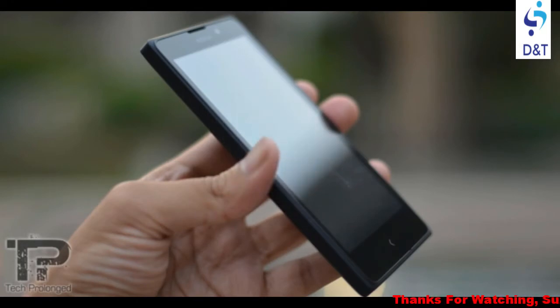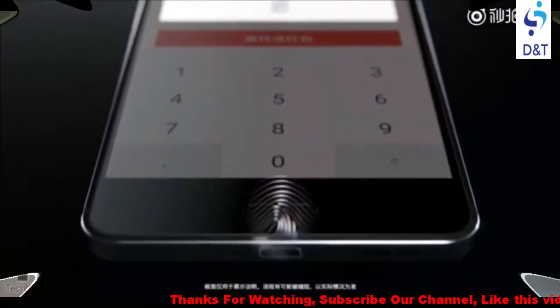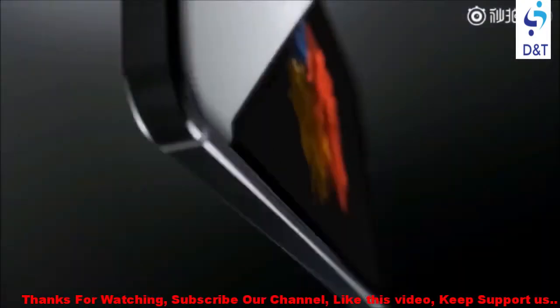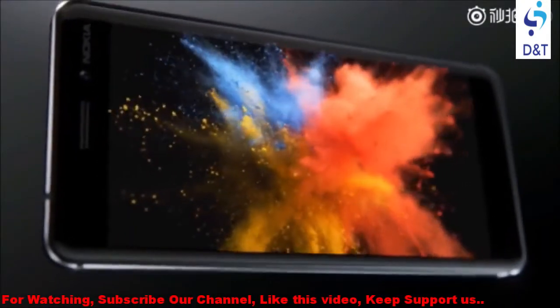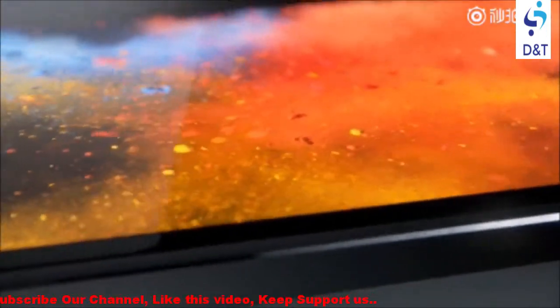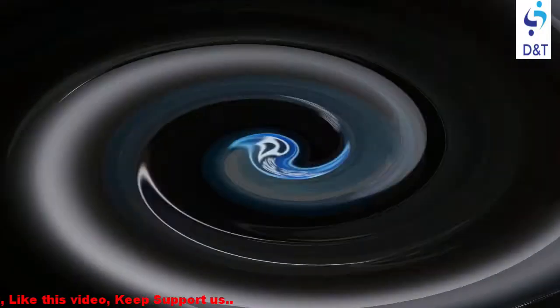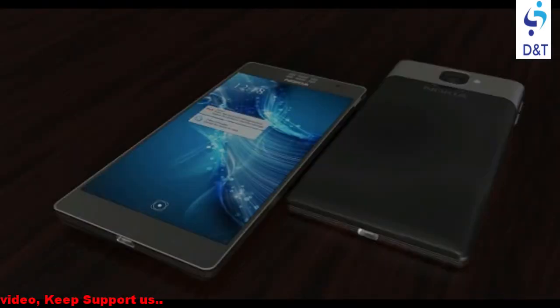The video also showcases how great a camera phone the Nokia 6 is. At one point it shows how the home button embedded fingerprint scanner works when making mobile payments. There is also a scene to point out the rich colors of the display and the Dolby Atmos technology that complements the speakers.